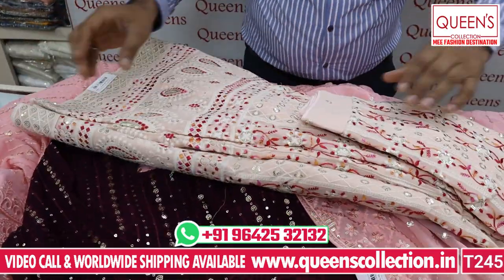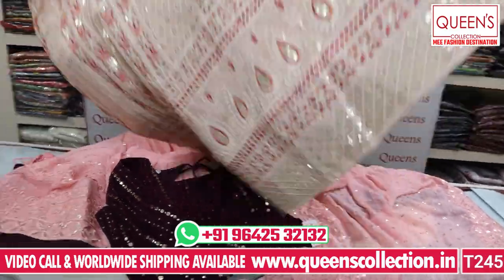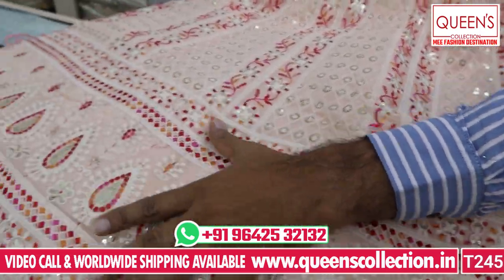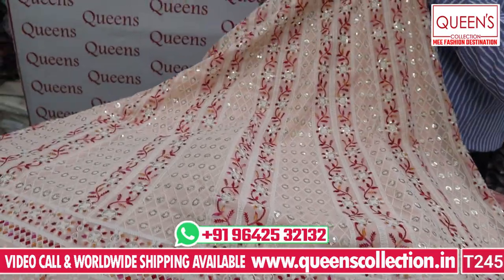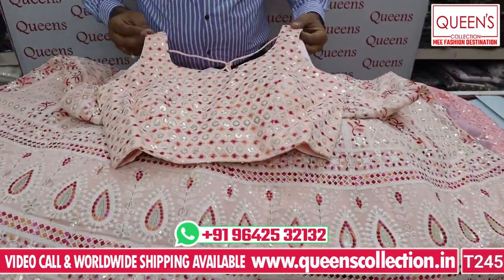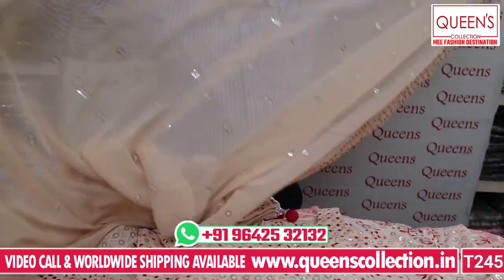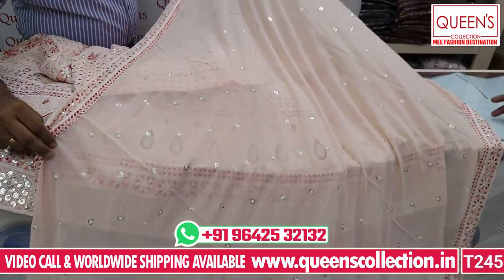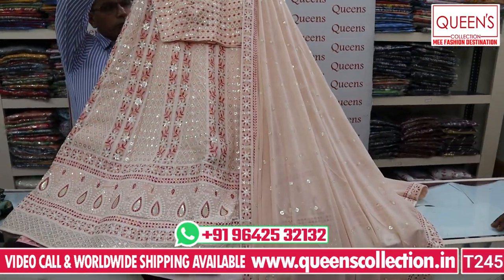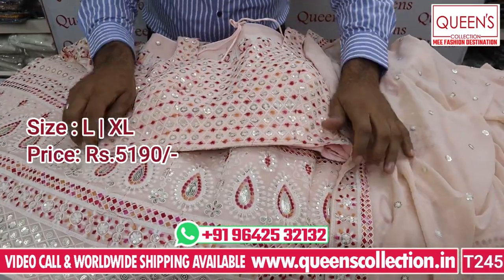The next variety has a nice baseline design with beautiful embroidery — multi-thread self-embroidery with sequence work. Beautiful design in different colors. It has a front camera detail and a contrast body color. Available in same-color and contrast-color varieties. Full 4-side border with sequence work. Very rich quality. Priced at ₹5,190 for L and XL sizes.